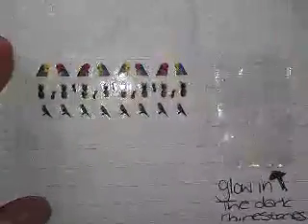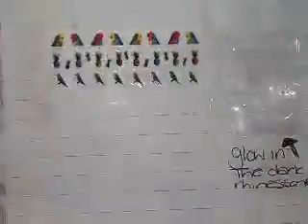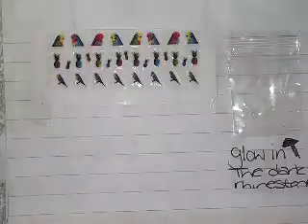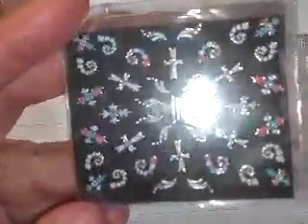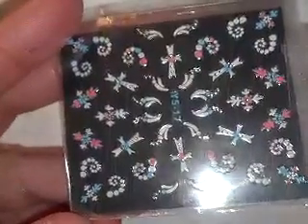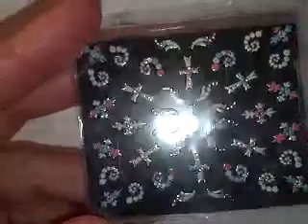She sent cute little parrot stickers and pineapples and glow-in-the-dark stones. Oh, here they are — look at these nail stickers! Aren't those gorgeous? I love, love the crosses. So thank you so much, Lucy.